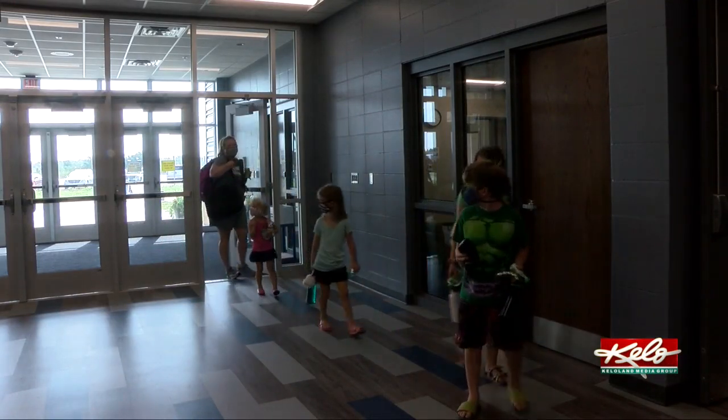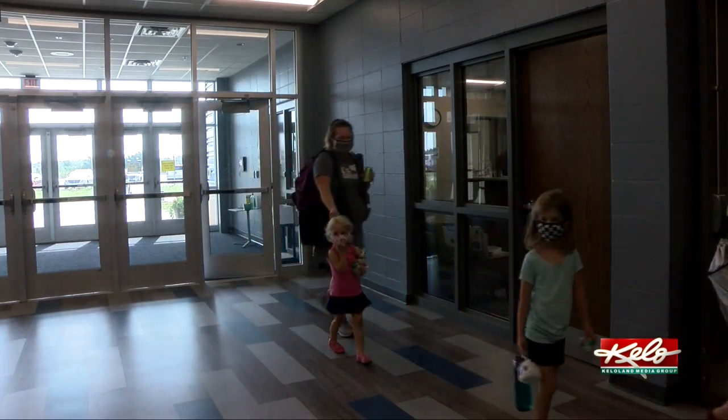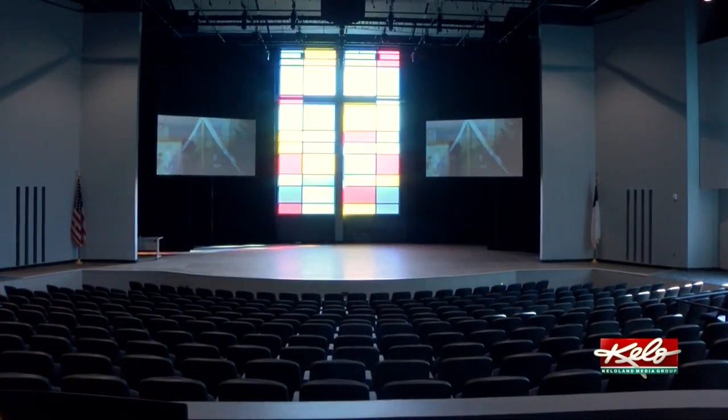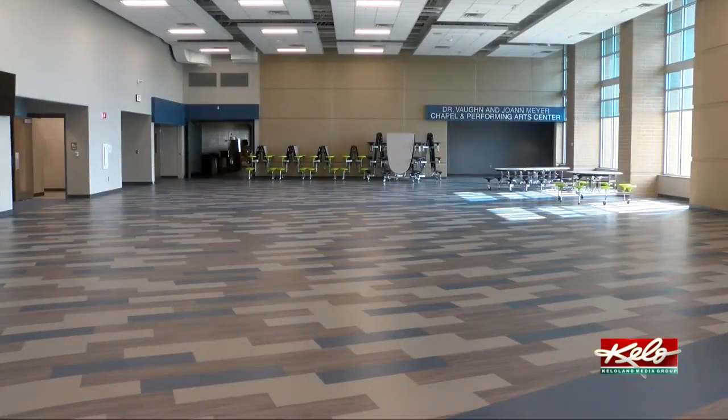Lens says the new school building makes a world of difference. Kids will be wearing masks when they can't spread out and socially distance. "It's huge. There are a lot of steps when you go from the different areas, especially now with school starting and working with COVID-19. We have options. We have this beautiful chapel performing arts center that we can utilize, which is great. And then we have the gym and a lunchroom area. So we have options now. It's just awesome."